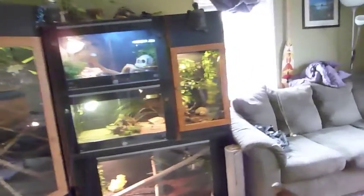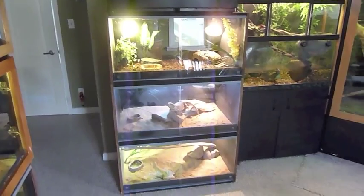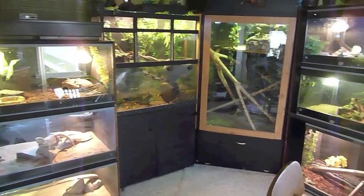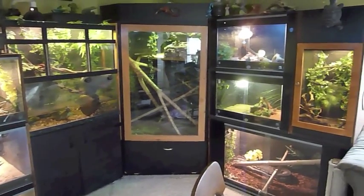Kitchen behind the curtain, bathroom behind door one, a second bedroom behind door two. And we walk into our living room. All of these cages are homemade cages, custom built, for our purposes, for our space.